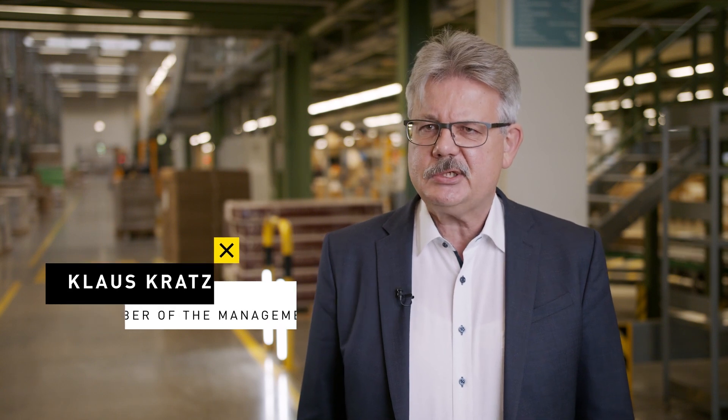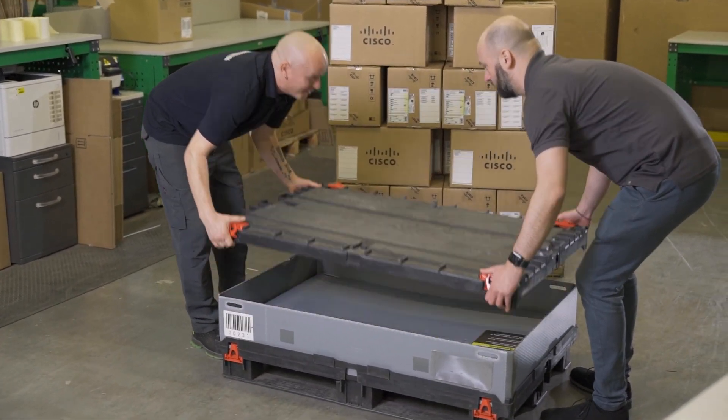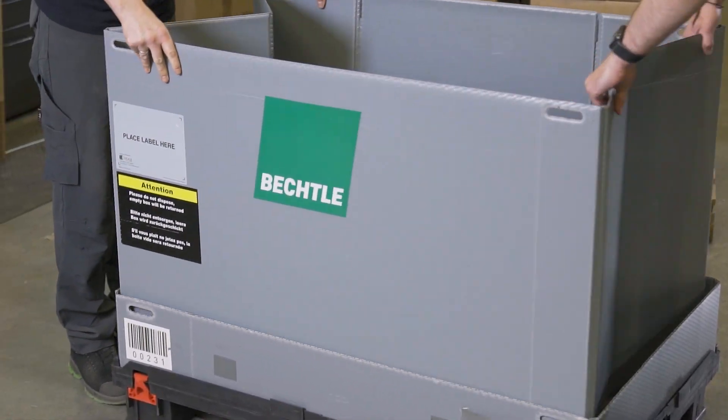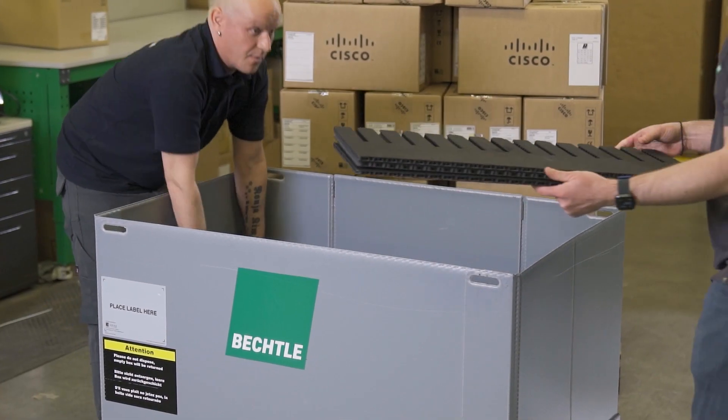Sustainability is a key issue in our Logistics Strategy 2030, which is based on our company strategy where we will have a turnover of 10 billion euro in 2030. We are trying to avoid and reduce packaging in all aspects of our logistics. We consolidate shipments wherever possible and have a very innovative and sustainable solution with our Bechtle box.